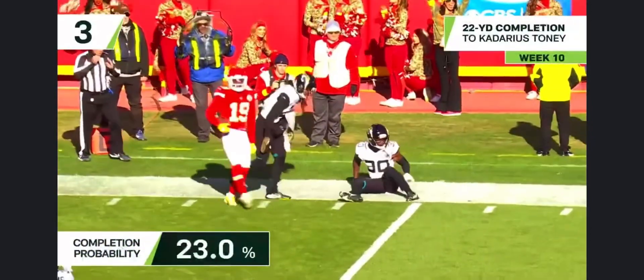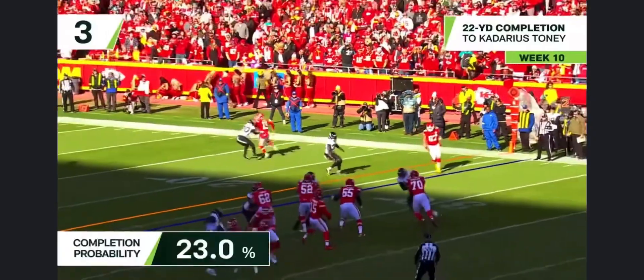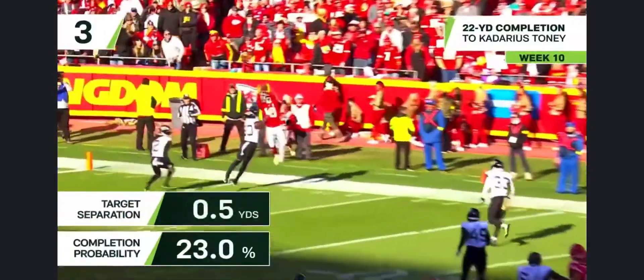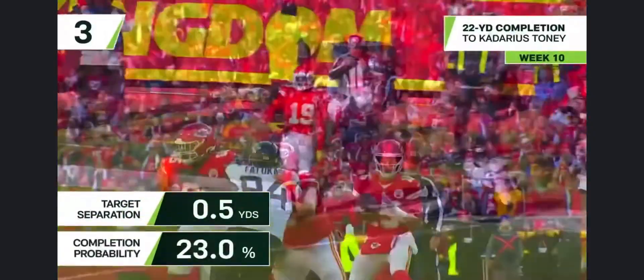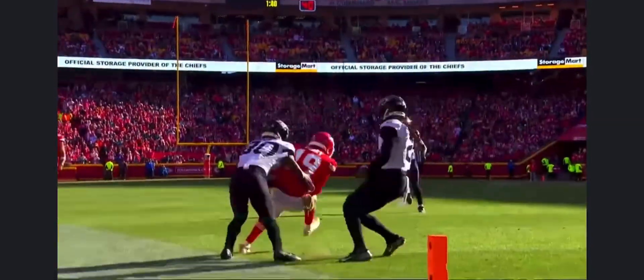Look at that fake to go deep — sideline, feet are down! What a catch by Tony! This is why I wanted to see him in this offense with Mahomes, because you can see his juice — he's got some of the quickest twitch. Tough, physical, does all the other stuff too.